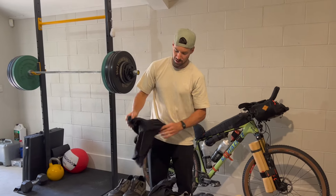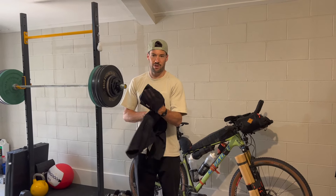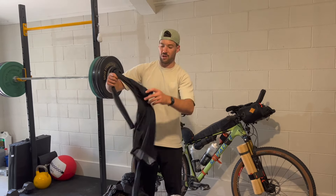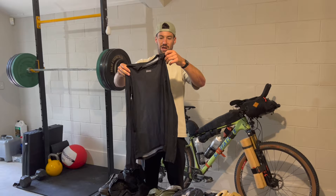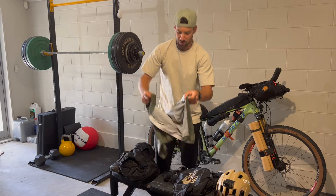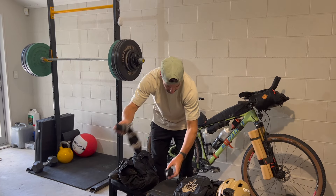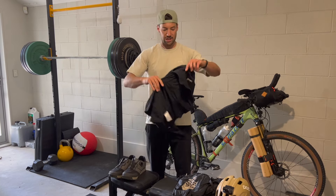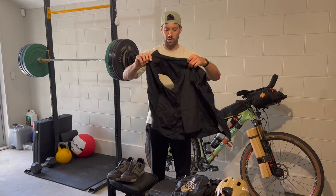Onto what I'm wearing: POC bib shorts, the ultra edition with pockets on the sides. Paired up with a long sleeve base layer — POC again — which will keep me warm at night and keep the sun off during the day. Then a riding top with three pockets at the back. POC socks and fingerless gloves. And also a gilet which has three zip pockets at the back and some good wind protection on the front.